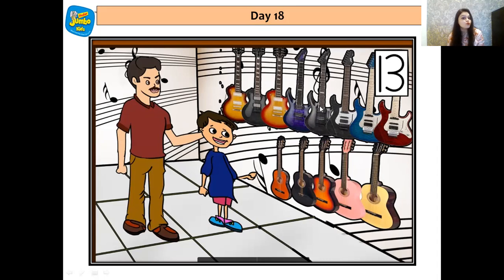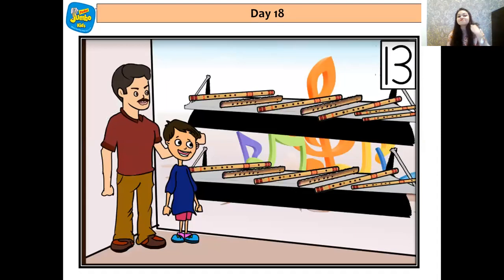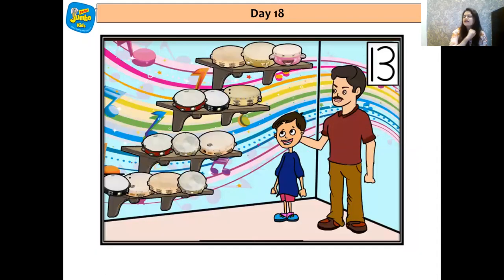When they moved more ahead, what did he find? He found flutes — and there were 13 flutes on the shelf. And when they moved further ahead, he found the favorite thing of Kian — tambourines, which teacher used to use in school. Let's count — 1, 2, 3, 4, 5, 6, 7, 8, 9, 10, 11, 12 and 13. There were 13 tambourines. Wow.